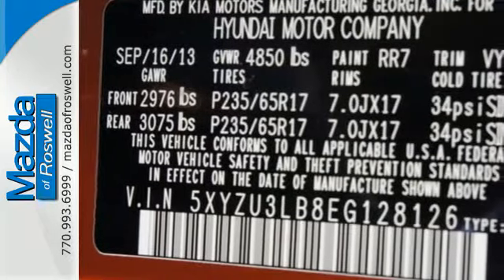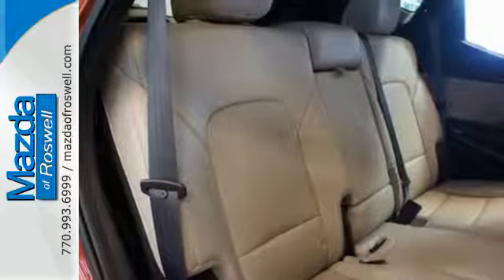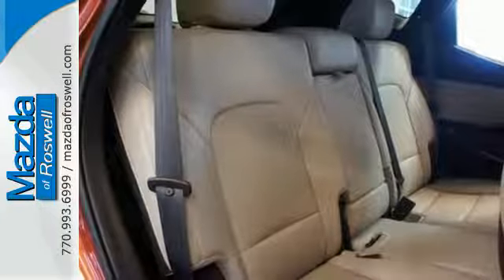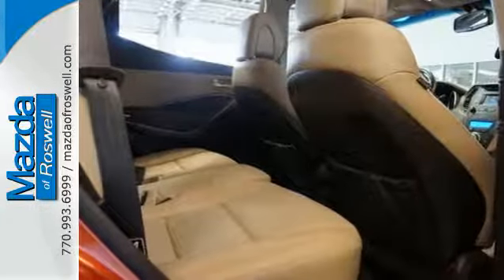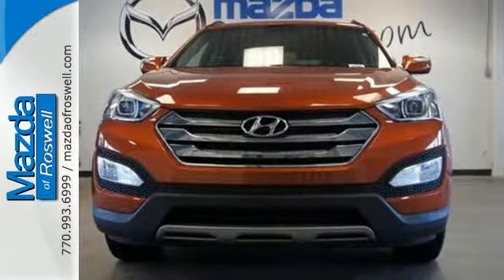Innovative technology is at your fingertips with the multifunction steering wheel, Bluetooth technology, keyless entry, and Blue Link telematic system. It offers excellent safety features including multiple airbags. Test drive this Santa Fe Sport today and say hello to your new vehicle.